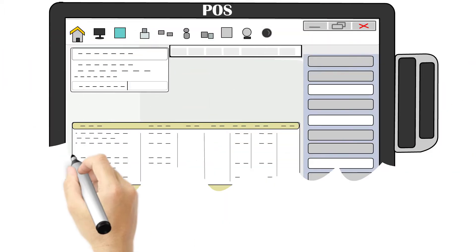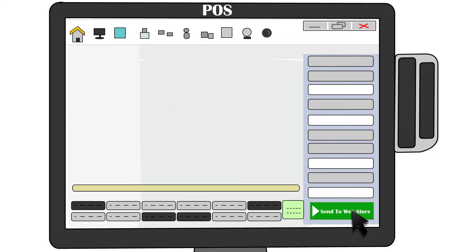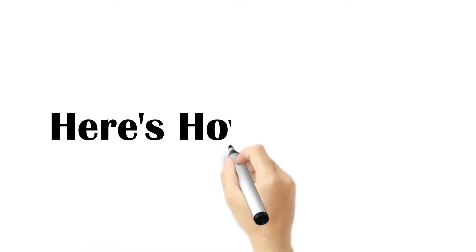Imagine sending product content from your point-of-sale system to all your online channels with the click of a mouse. Easily scale your online business with an unlimited number of SKUs. Here's how it works.